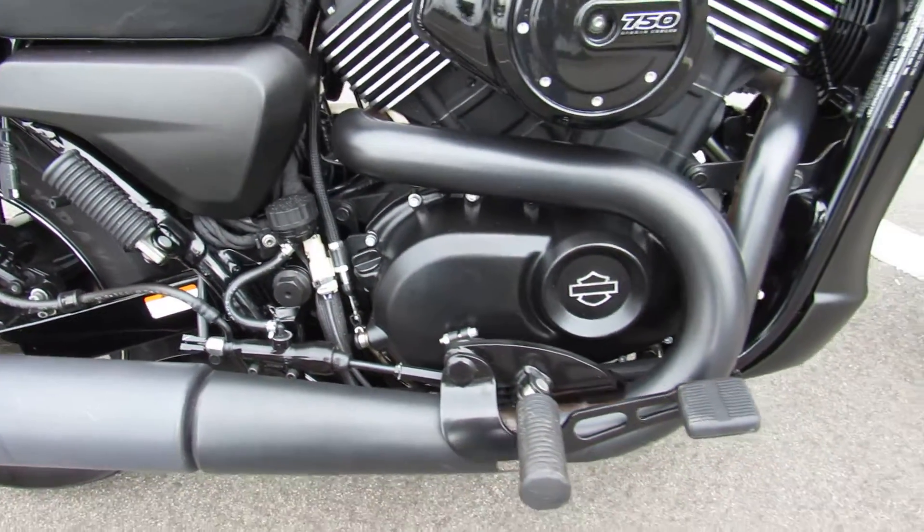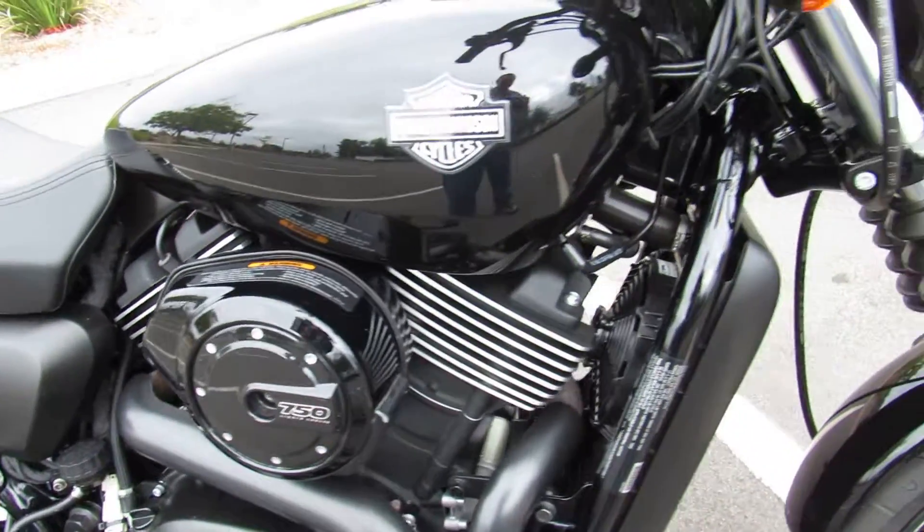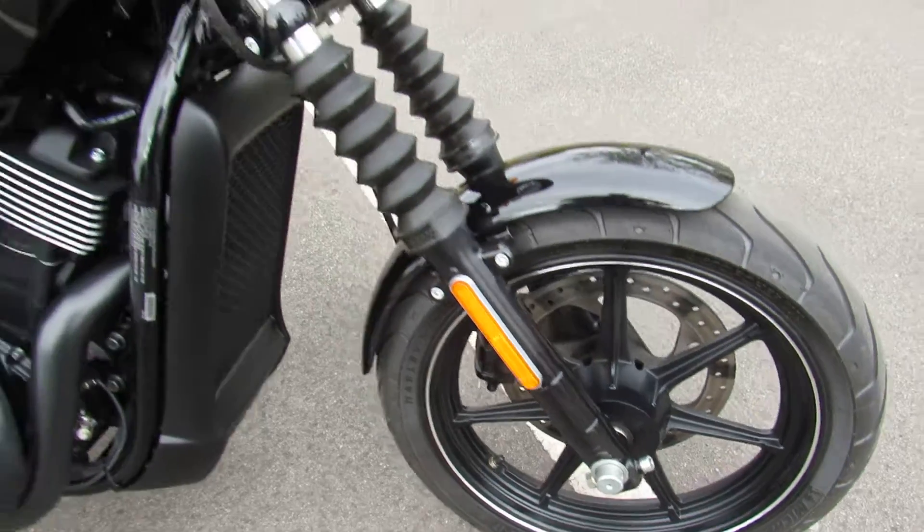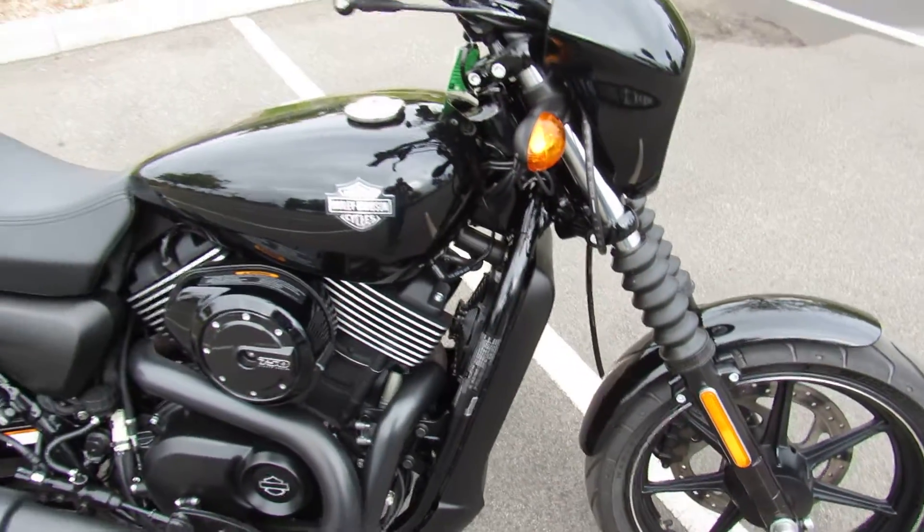The bike's in great shape with under 11,000 miles and only a year old. It's a great starter bike — light and easy to handle.